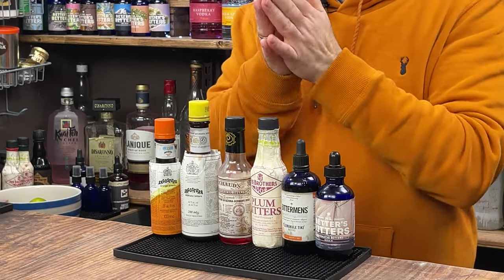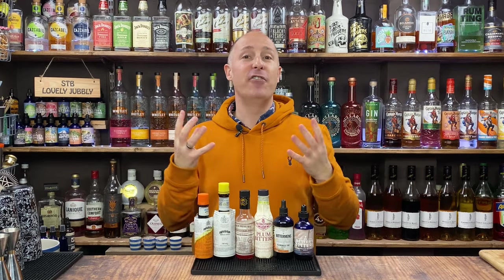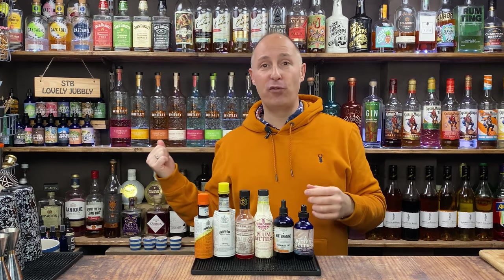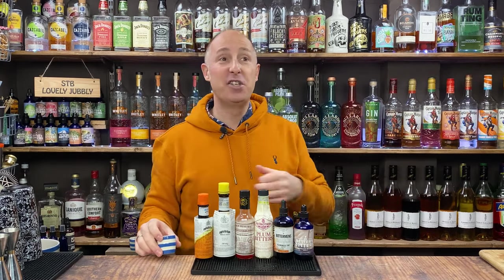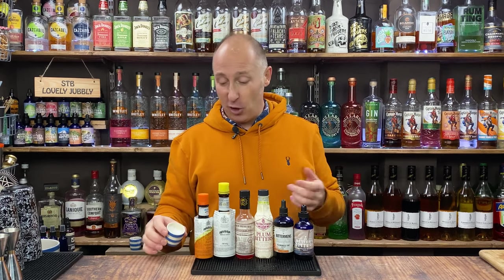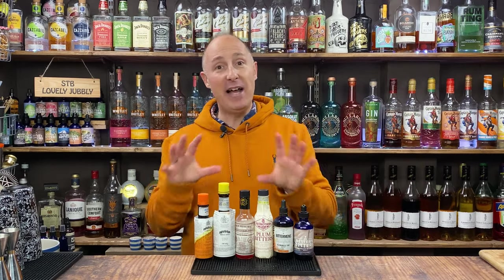What are bitters? Bitters are essentially very alcoholic flavour enhancers for your cocktails. They come in lots of different flavours, which I'll talk through in a couple of minutes, but to break it down into simpler terms: chefs have salt and pepper to bring out flavours in their food. We, as bartenders, have bitters, and that will help accentuate and bring out different flavours or give different twists in drinks and cocktails.